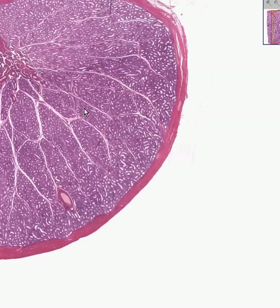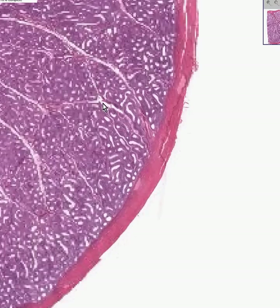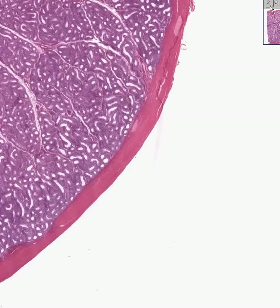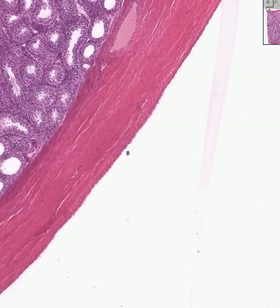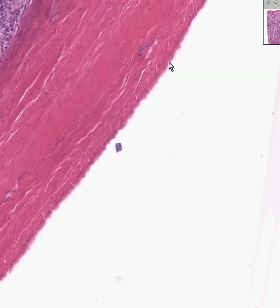Let's take a look at the outside of the testicle. Remember, there are about three or four layers here, named in Latin. The most outer layer is actually a lining of mesothelial cells, just like we saw in the pleural cavity, the pericardial cavity, and the abdominal cavity — which is the same lining of the abdominal cavity. It's mesothelium because that's where the testicle comes from.